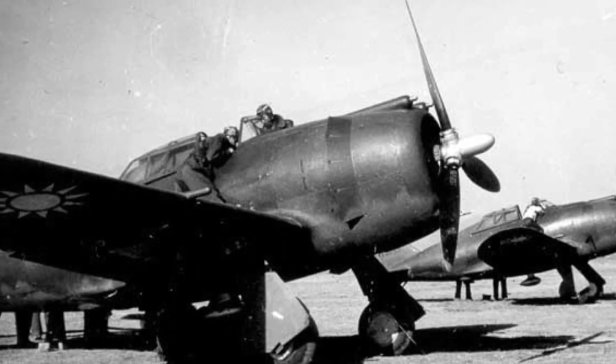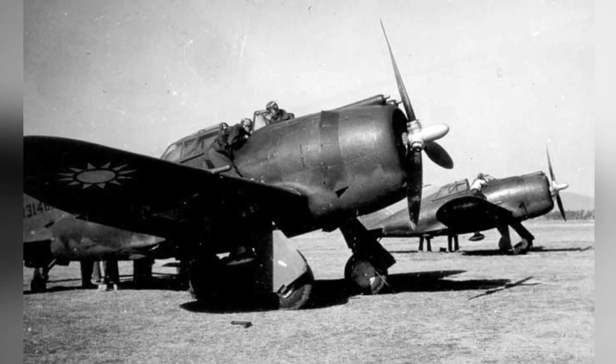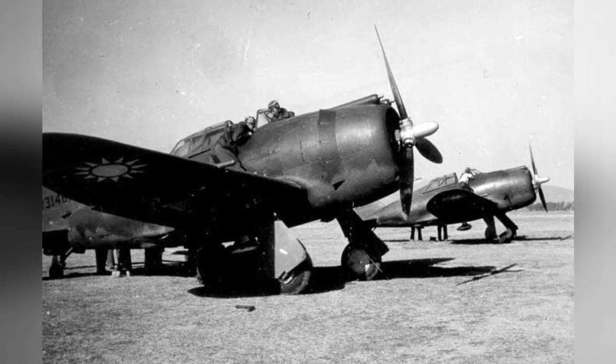A photo of Chinese P-43 Lancer fighter planes parked at a rest stop in Kunming, Yunnan Province, China. The date of the photo is not known.